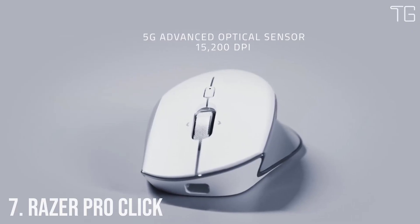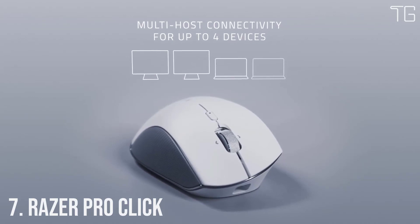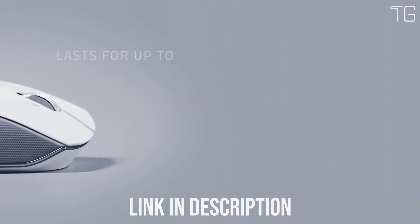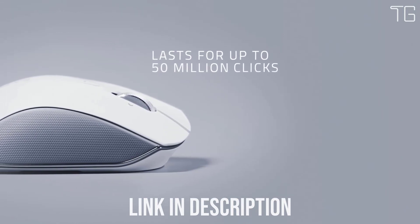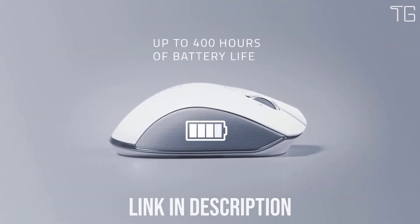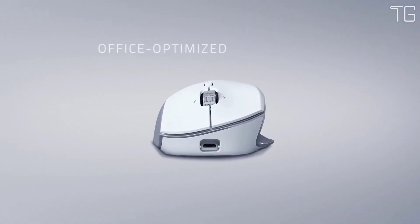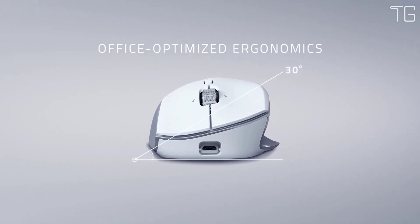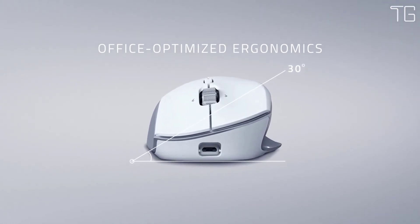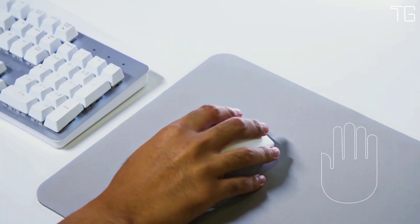Meet the Razer Pro Click Wireless Mouse — best-in-class ergonomics co-designed with HumanScale. Razer teamed up with HumanScale, the world's premier experts of office ergonomics, to bring you a mouse based entirely on the latest human factors research. Engineered by top ergonomics scientists and designers, its added palm support prevents your wrist from anchoring onto work surfaces, alleviating strain and promoting better arm posture.